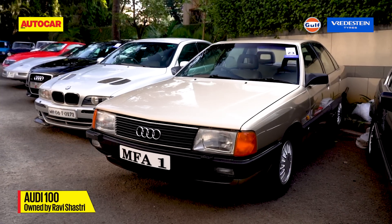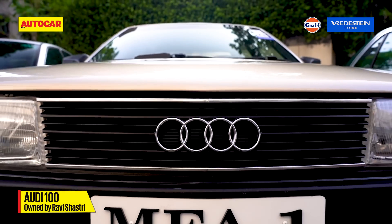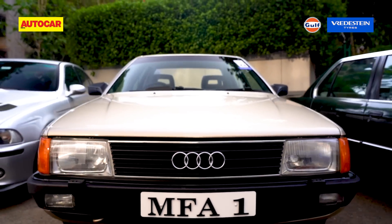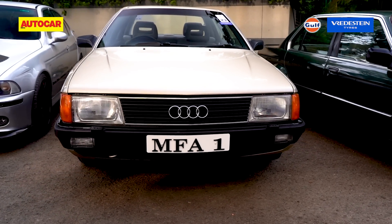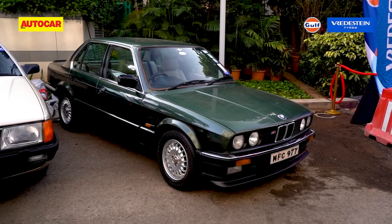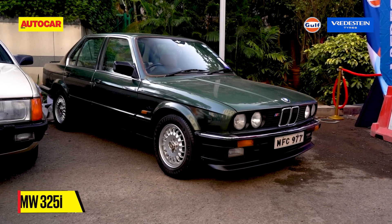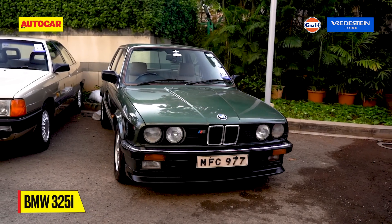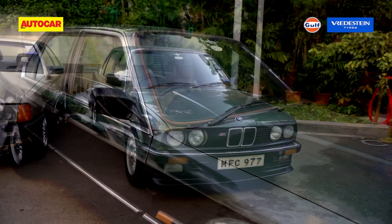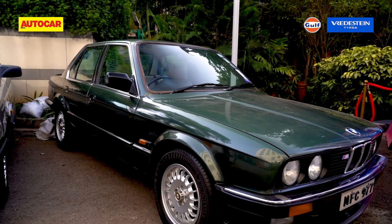This Audi 100 was won by Ravi Shastri at the World Championship of Cricket in 1985. Remember the team sitting on the car as they drove around during the victory lap? This one is it. Recently restored by Gautam Singhania's Supercar Club garage, it sits alongside a straight-six powered BMW 325i that belonged to the ex-Sheriff of Bombay, Jango Nicholson. Do you know who owns the car now? Tell us in the comments below.